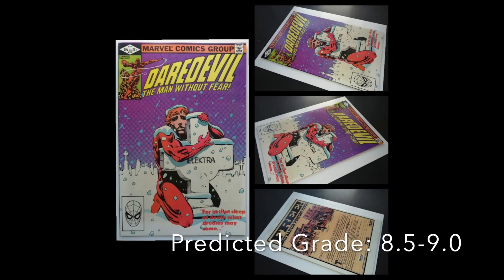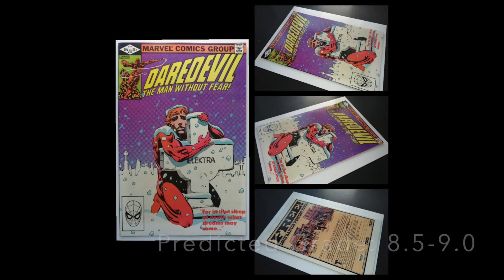Then we have Daredevil 182 — that famous cover after the death of Elektra, of Matt Murdock crying over and hugging her grave. That one was sent via Rees Lab. So we cracked it, sent it off to clean and press, and hopefully it'll get a grade bump.